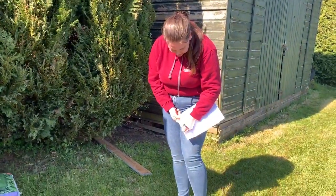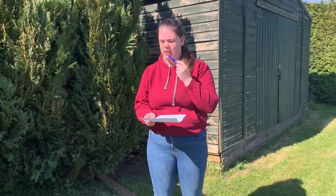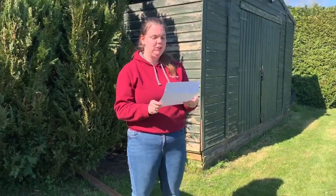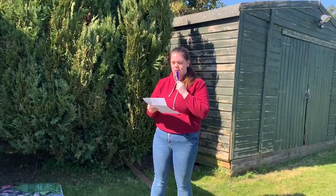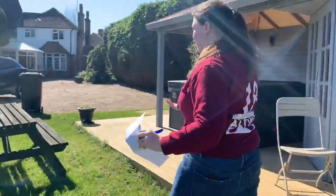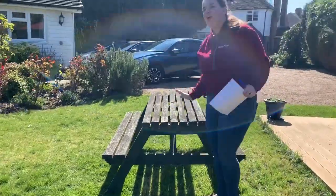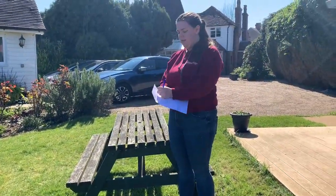Now something wooden - I can't use the table because I've already used that. Something wooden... I know, come with me - we'll use this bench. I could have used this as my sit-down one, but instead we're gonna use this as something wooden.